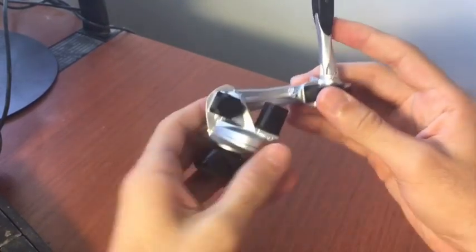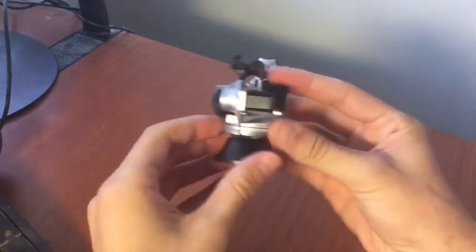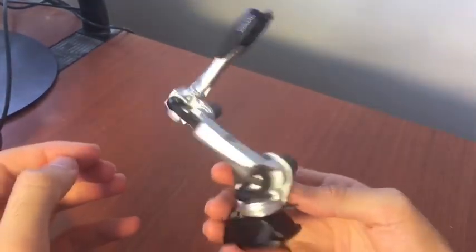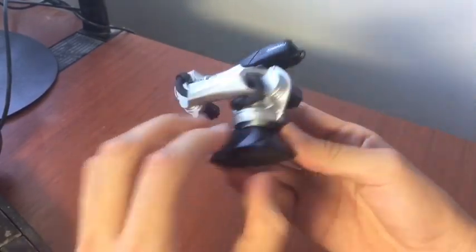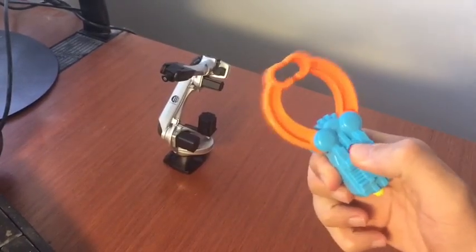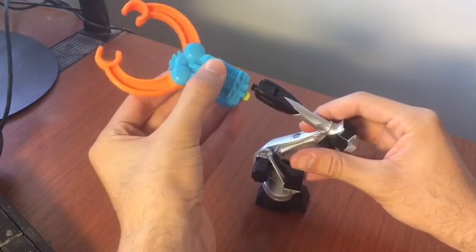Mechanical arms are amazing because you're able to delegate difficult, repetitive tasks to a robot. They're a lot stronger and a lot more efficient than a human being, and they don't get bored at work. So next time your boss asks you to do some work, just say that you're going to delegate it to your robotic arm. Work smart — automate your workflow.